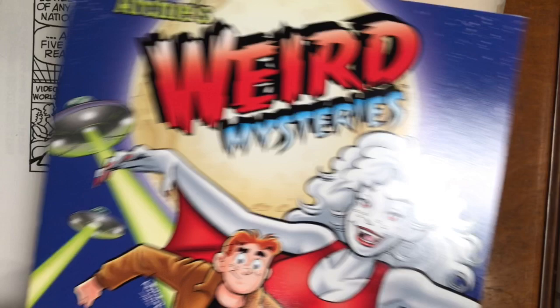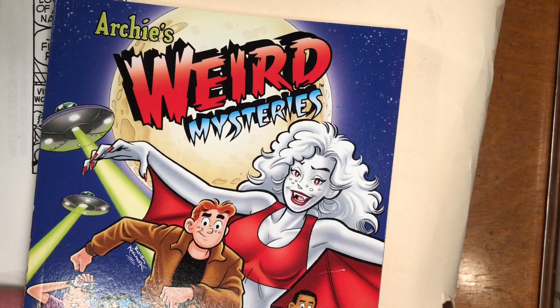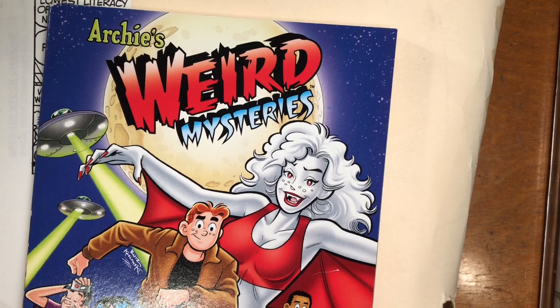This is a trade collection of some of those issues — some of our better stories. It's long out of print, but if you ever see it, I recommend picking it up. The comic ran about 24 issues as Archie's Weird Mysteries, and then after the show went off the air, they changed the name of the book to Archie's Mysteries — it wasn't weird anymore.